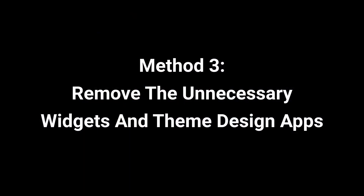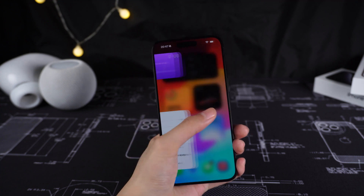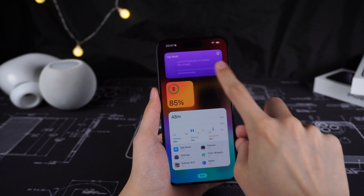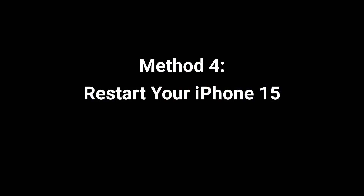Method 3: Remove unnecessary widgets and theme design apps. Widgets and theme design apps constantly update data on your iPhone — they are always running while you are using the phone. So delete some of the unnecessary widgets and only leave what you need.